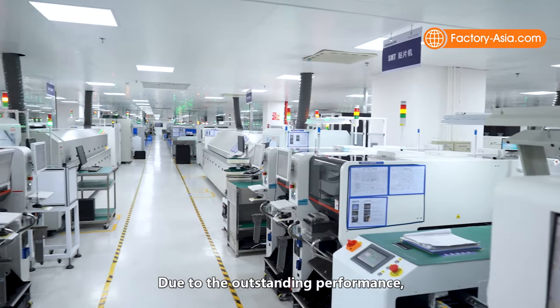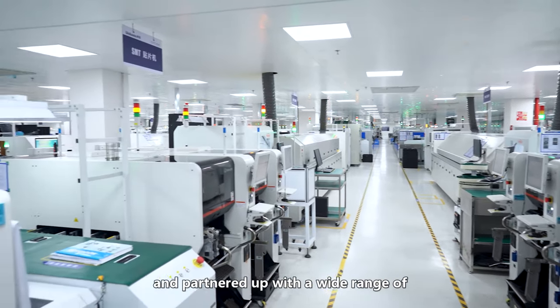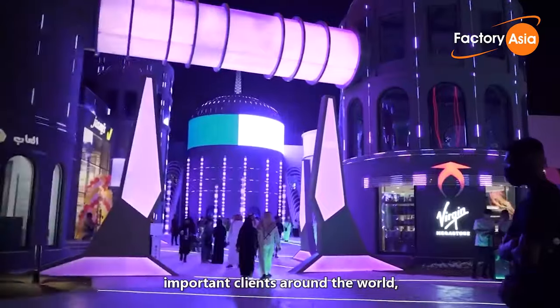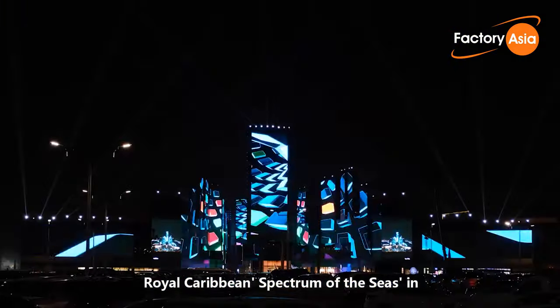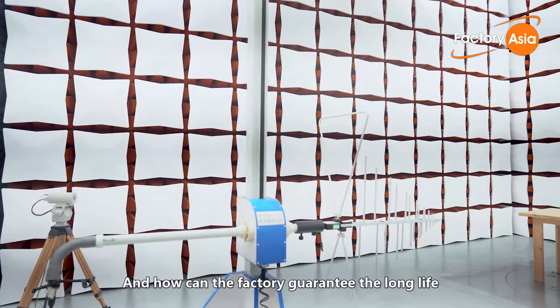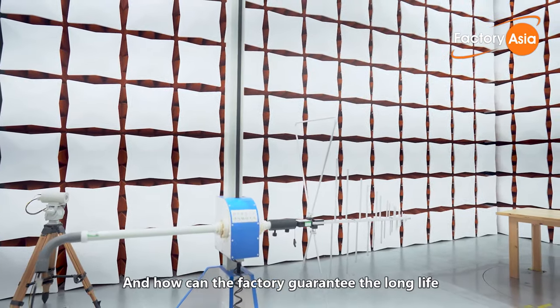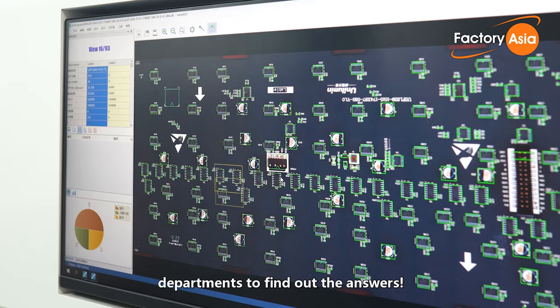Due to the outstanding performance, the factory quickly became famous and partnered up with a wide range of important clients around the world, such as the Riyadh Season of Saudi Arabia, Royal Caribbean Spectrum of the Seas in Germany, Mexican airports and so on. And how can the factory guarantee the long life and stable quality of the products? We'll take inside the key departments to find out the answers.